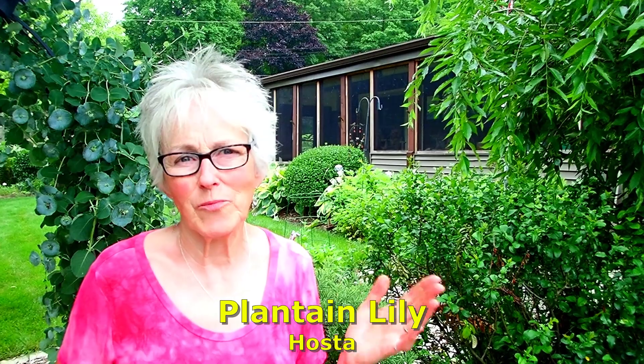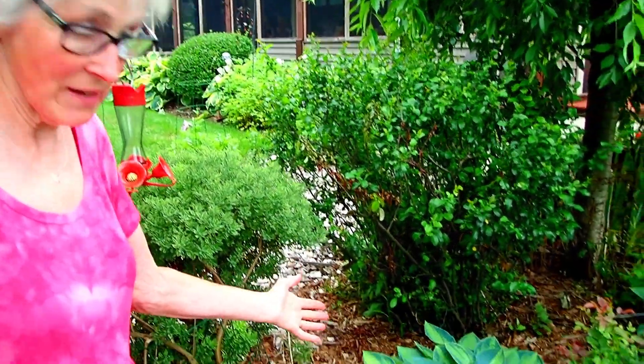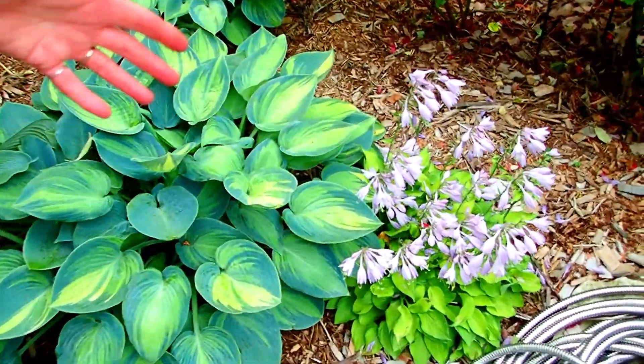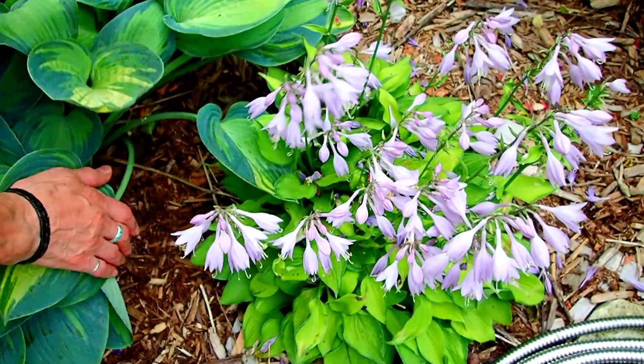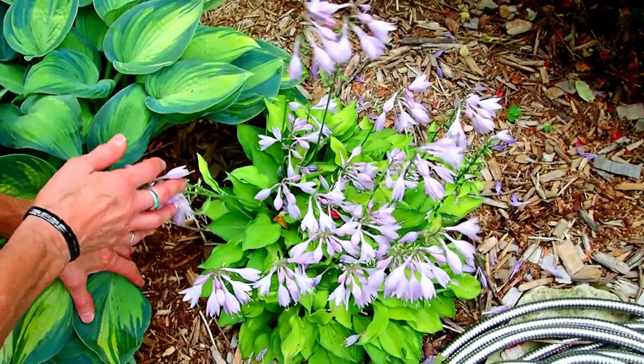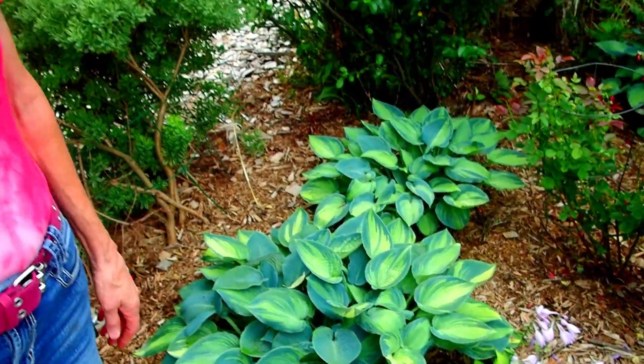I remember as a child that there was like one kind of hosta that everybody had. Now there are so many different kinds of hostas, and some of them just outdo themselves when they blossom. This is like a mini leaf and it's just crazy full of flowers. We were visiting a gentleman a few miles west of us who had over 400 different varieties - all different colors, all different sized leaves, different flowers, some very fragrant, even miniatures. So if you have shade, hostas are not boring anymore.